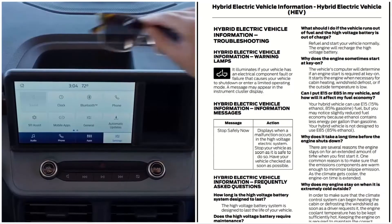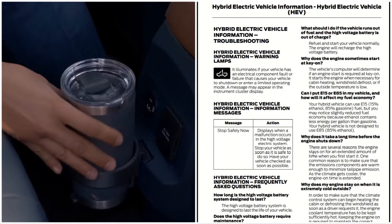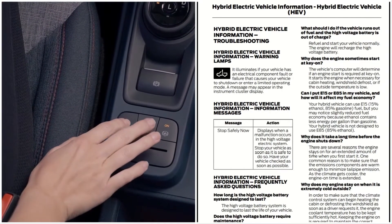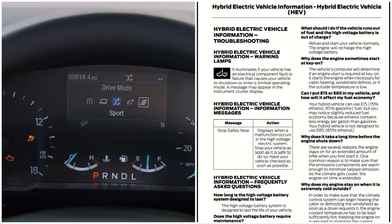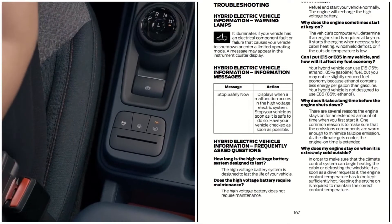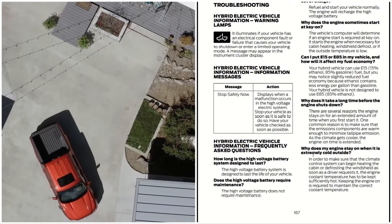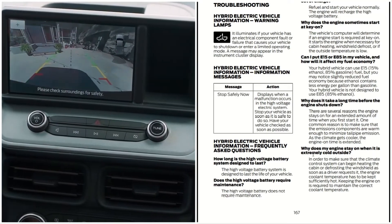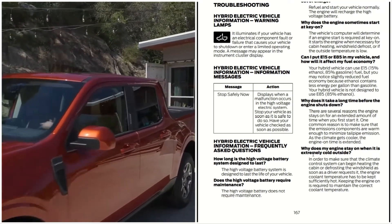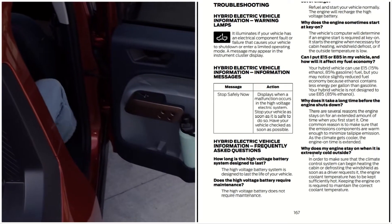Hybrid electric vehicle warning lamps illuminate if your vehicle has an electrical component fault or failure that causes your vehicle to shut down and enter limited operating mode. A message may appear in the instrument cluster display. For example, the message 'Stop Safely Now' displays when a malfunction occurs in the high voltage electric system. Your action: stop your vehicle as soon as possible, as long as it is safe, and have your vehicle checked by your dealership as soon as possible.